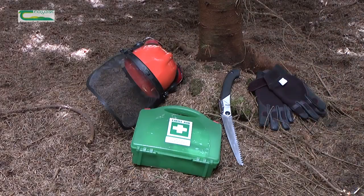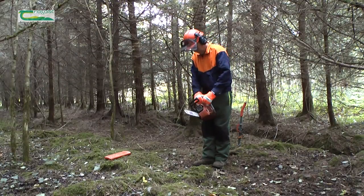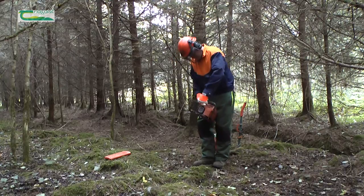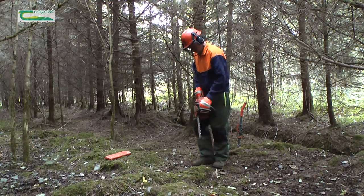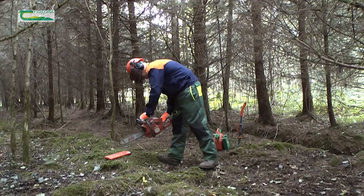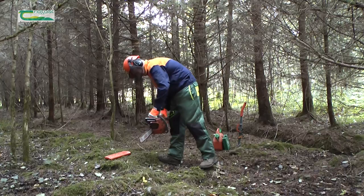If using a handheld saw, you will need a good quality pruning saw, a safety helmet with visor, protective gloves and a first aid kit. If using a chainsaw, safety is key. No matter how small the job, operators should have appropriate chainsaw training, a full set of personal protective equipment, a fully functioning, well maintained chainsaw and full and appropriate insurance cover.